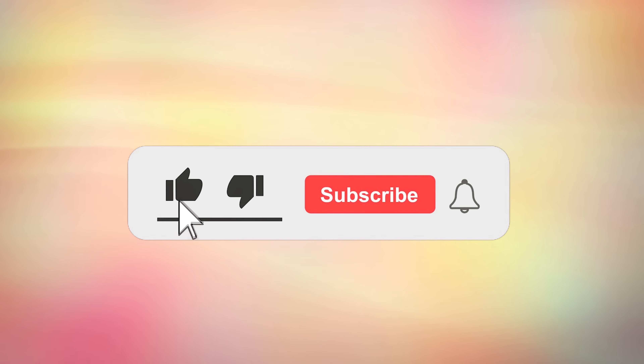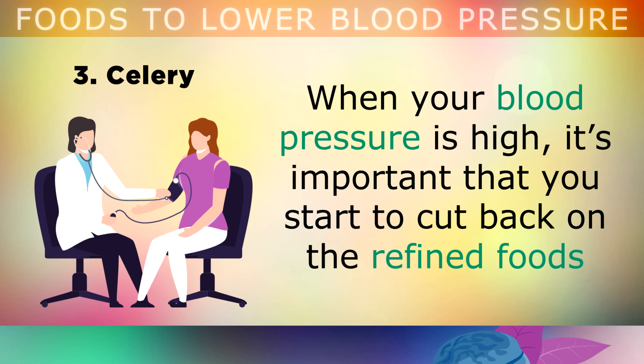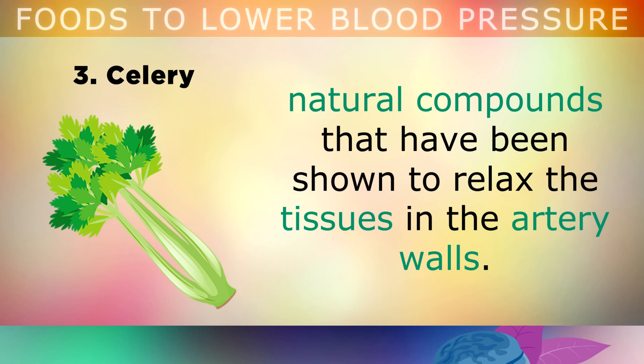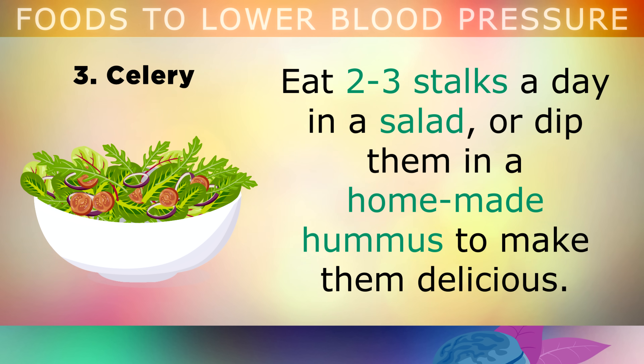If you're finding this information helpful, please hit the like, subscribe and turn all notifications on to stay updated with the latest health and nutrition tips. The third food is celery. When your blood pressure is high, it's important that you start to cut back on refined foods and start eating more whole nutritious foods found in nature to help rebalance your system. Celery is one of the more powerful foods for lowering blood pressure because it contains phthalates, natural compounds that have been shown to relax the tissues in your artery walls, allowing blood to flow through more freely and naturally bringing down your blood pressure. Eat 2-3 stalks of celery a day in a salad, or dip them in homemade hummus.